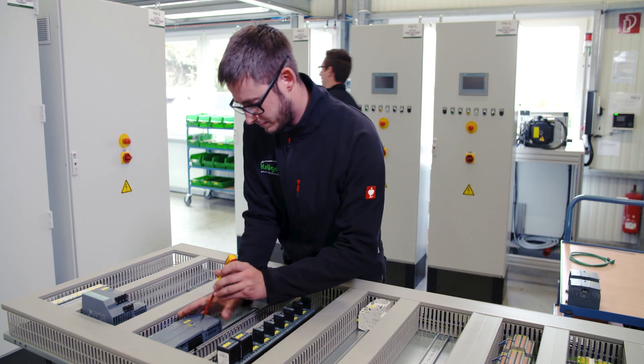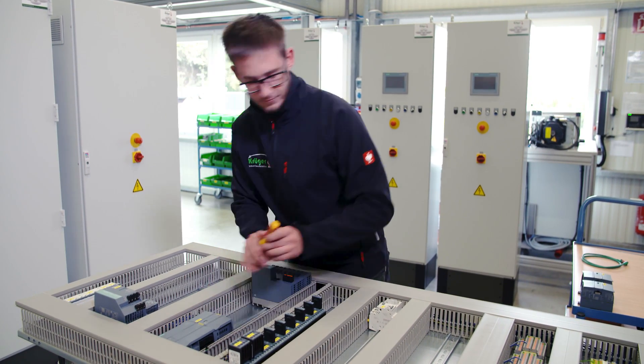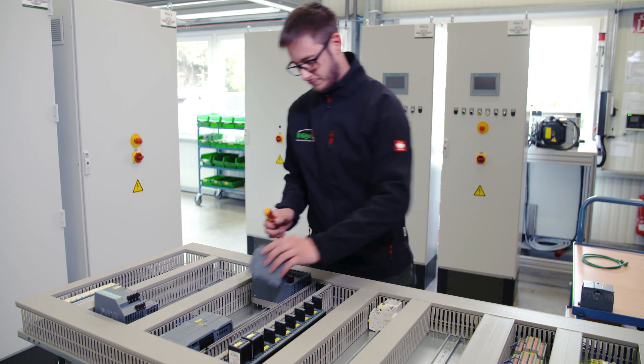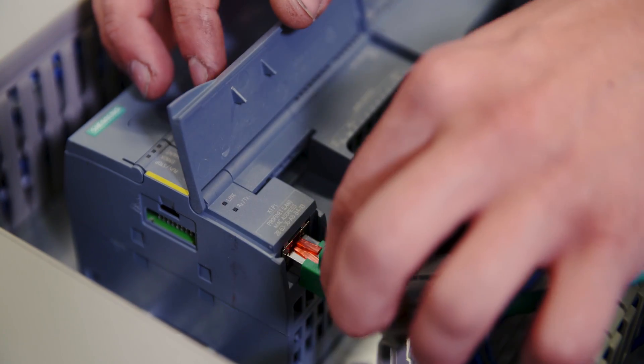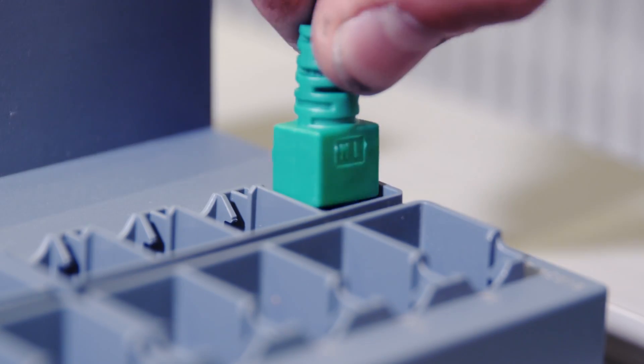Particularly in our area of industry automation with robots, I see savings in engineering of at least 50%. Because we don't have the cabling efforts between the robots and the PLC anymore, apart from these small patch cables. This is a huge advantage.